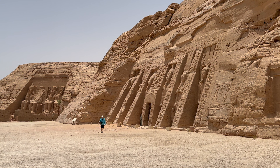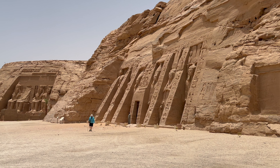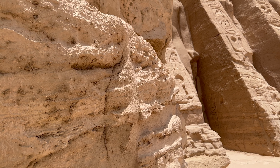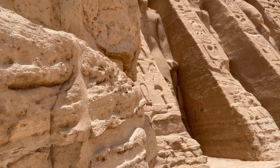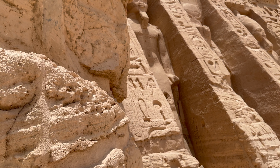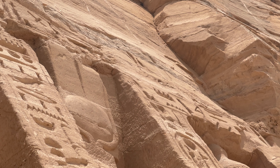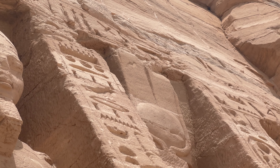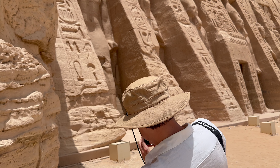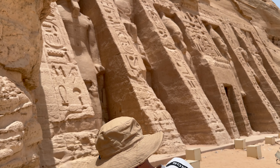Just to the right of the main temple, Ramses constructed another temple in honor of his royal wife Queen Nefertari. The statues at the front of this temple are about 10 metres high and represent the king and his wife Queen Nefertari. Remarkably, this is one of the very few instances in Egyptian art where the statues of the king and his queen are the same size.